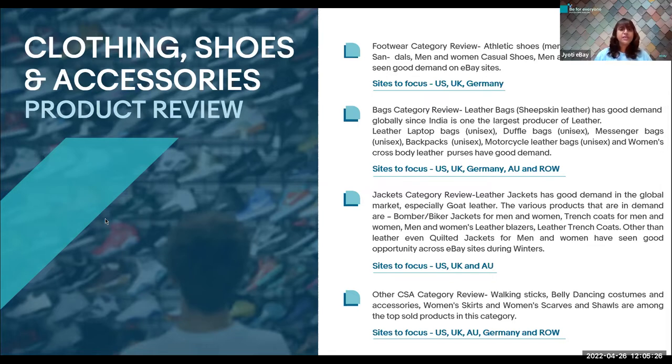For the other CSA categories, we have top selling ethnic products such as saris, salwar kameez, kurta dresses, lehengas, kaftans, and abayas. Indian clothing has much more demand in the international market. Other top sellers include walking sticks, belly dancing costumes, women's skirts — specifically chiffon, cotton, satin, and leather — women's scarves in cotton, polyester, and artificial silk, and shorts from India. Focus sites are US, UK, Australia, Germany, and rest of the world.